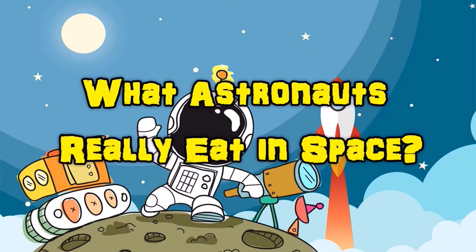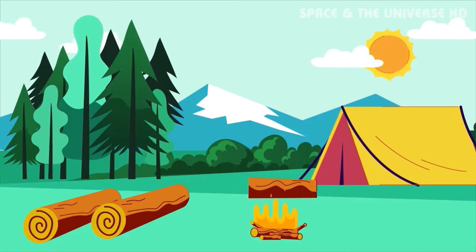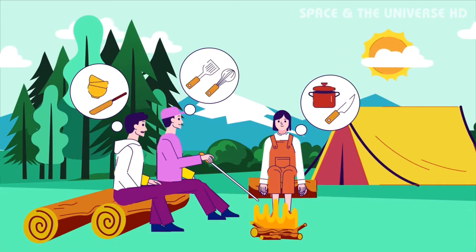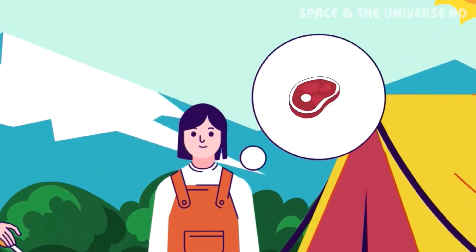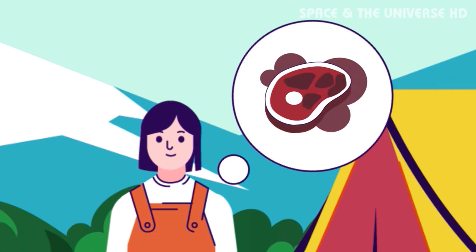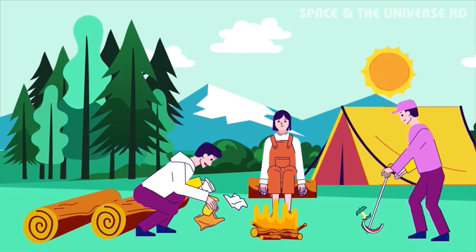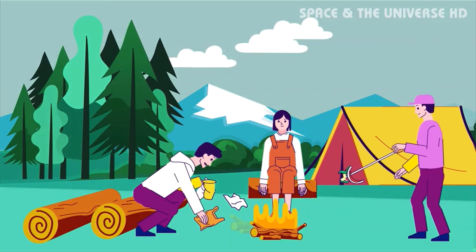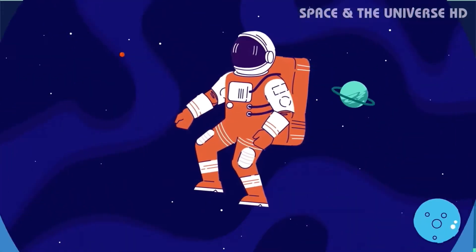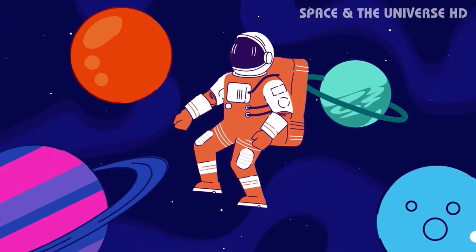What Astronauts Really Eat in Space. Imagine going camping for more than a week with several of your close friends. You'd make sure you had plenty of food and gear to cook and eat with. The food would have to be stored properly and would be non-perishable to avoid spoilage. After finishing your meal or at the end of your camping trip, you would stow all your gear and dispose of your trash properly just before the ride home. Astronauts basically do the same thing when they go to space.